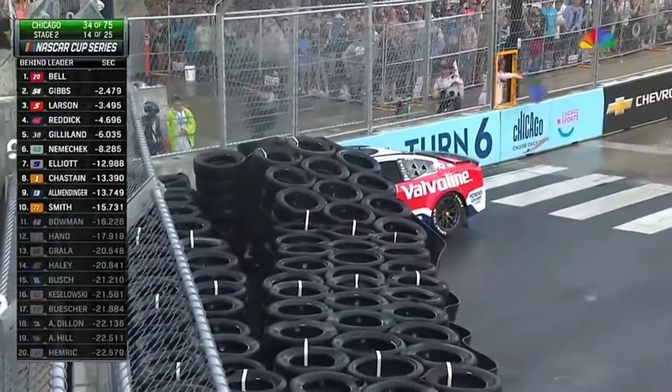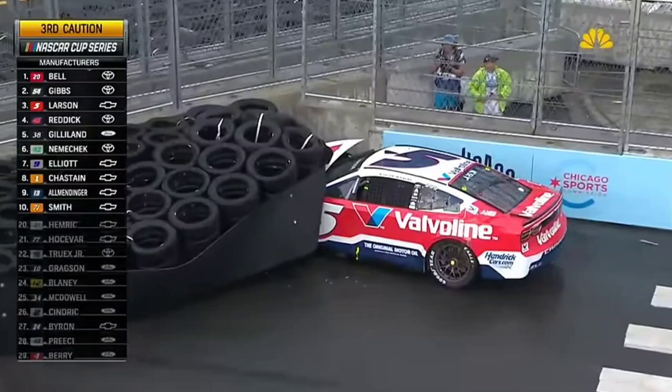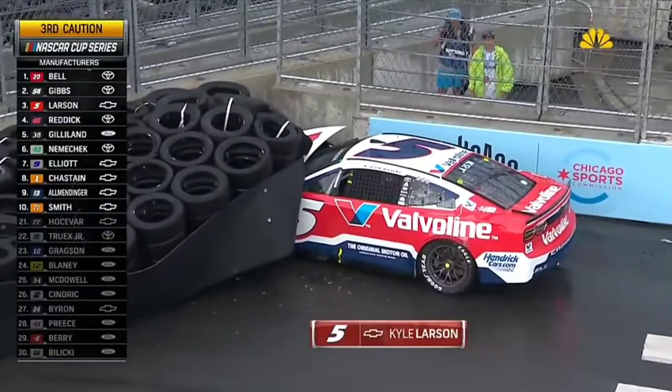He'll go windshield deep! Kyle Larson locks it down and slams into the tire barrier while racing for second here in turn six.